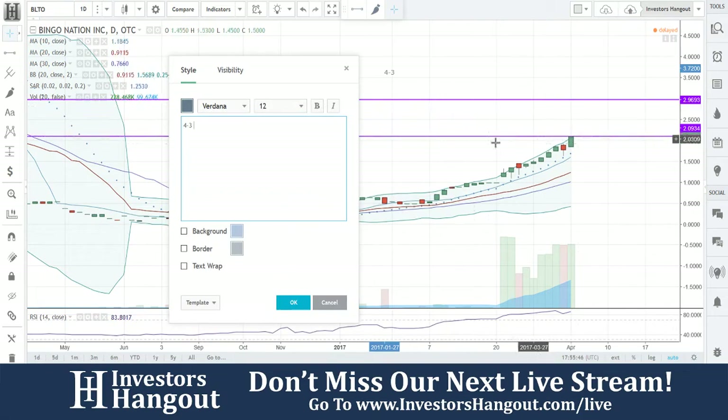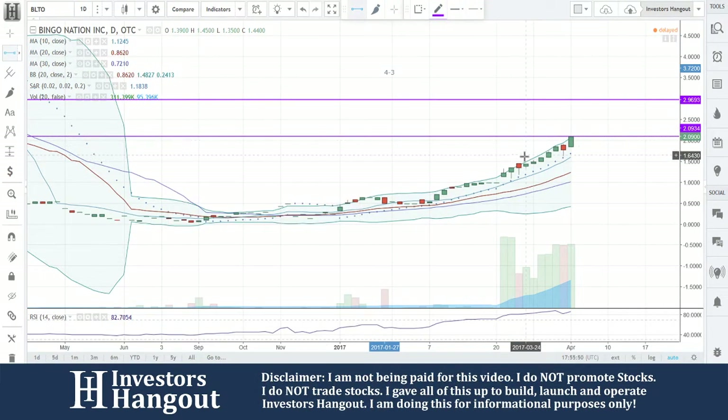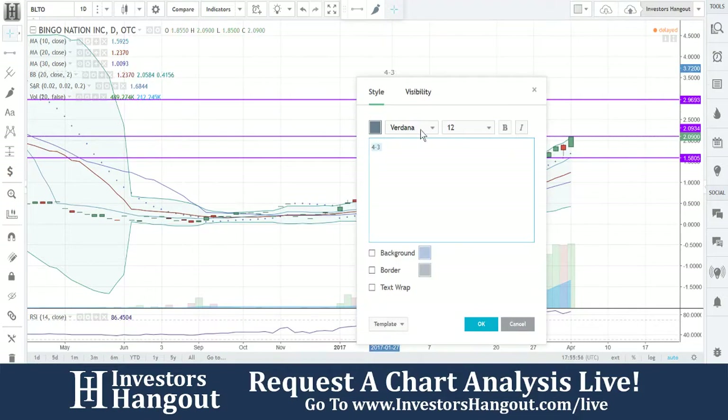If you guys can't break that and the volume drops off, you will pull back down to the 10-day simple moving average, which we can put right around here — the $1.58, $1.59 area. That general area is going to be where that level is.